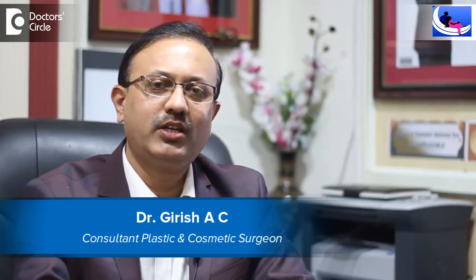Hi, I am Dr. Girish AC, Consulting Plastic and Cosmetic Surgeon. I am heading Curls and Curves Hair Transplantation and Cosmetic Surgery Center in Rajajinagar and Kormangala, Bangalore.